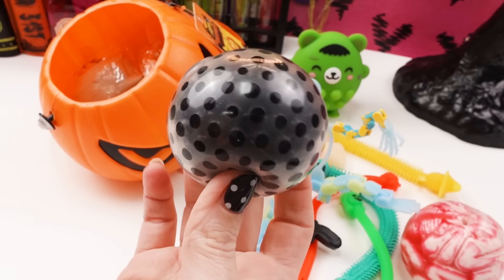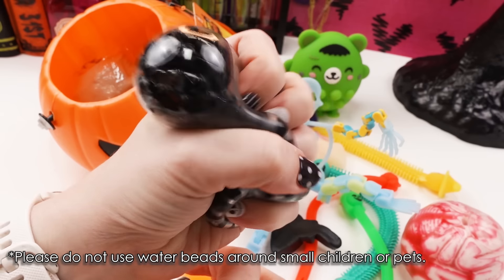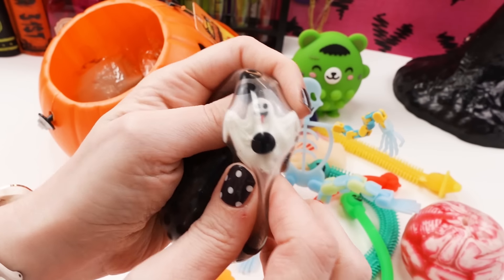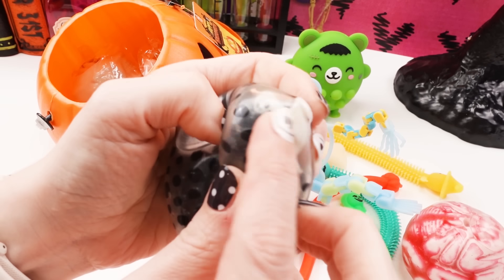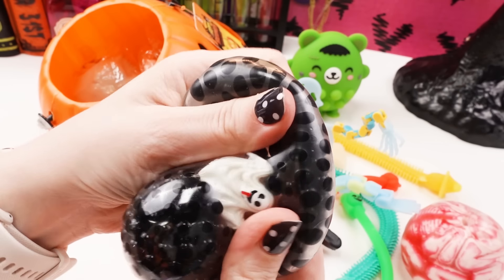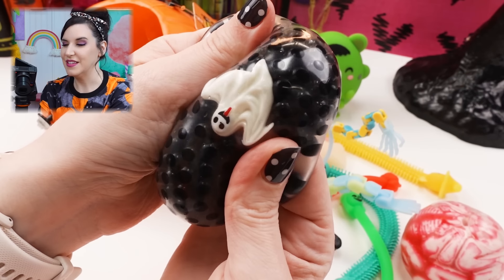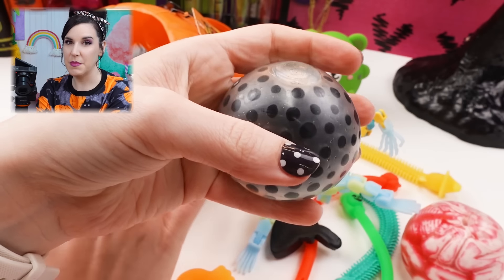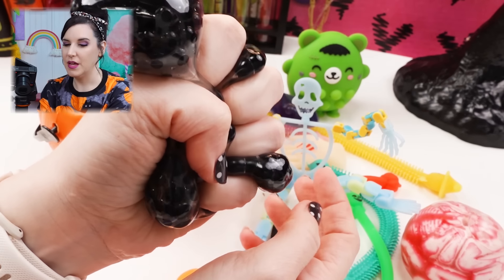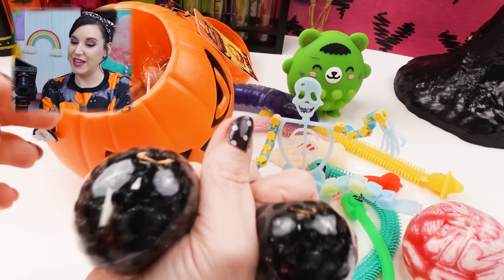Oh, another squishy! First impressions — it's just a regular squishy with black Orbeez. Let's squeeze. Yeah, that's what it looks like. Oh! There was something hiding — he's got a ghost in there. It is a regular Orbeez squish, which is delightful — they are very good. But he does have a ghost inside. It's like a seek-and-find squishy. So do beware that this jack-o'-lantern mystery pack has an Orbeez toy in it. If you have small kids or pets, please don't get them anything with Orbeez. But for everybody else, this is really cute.